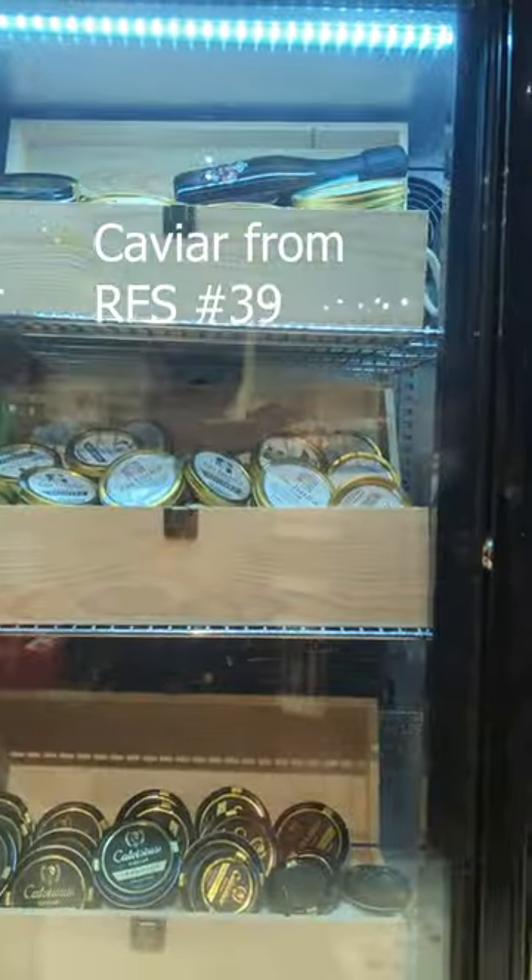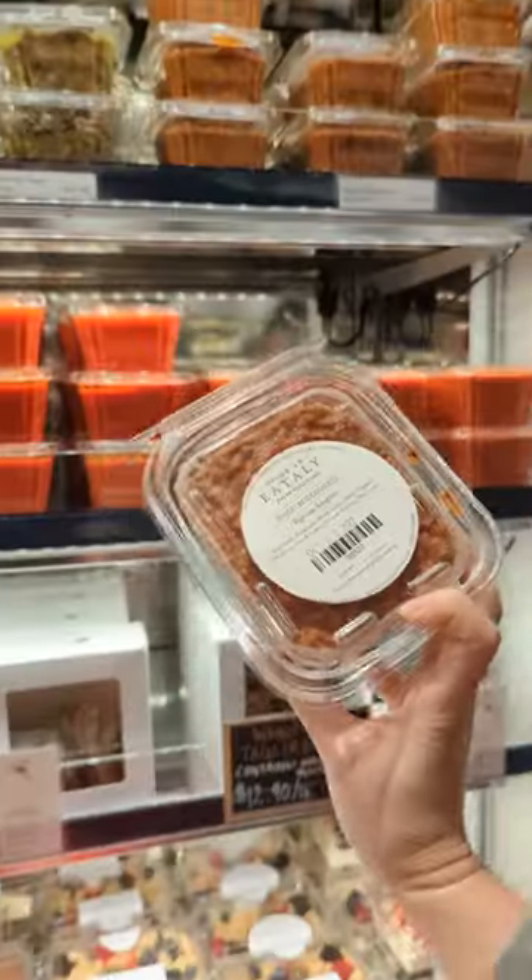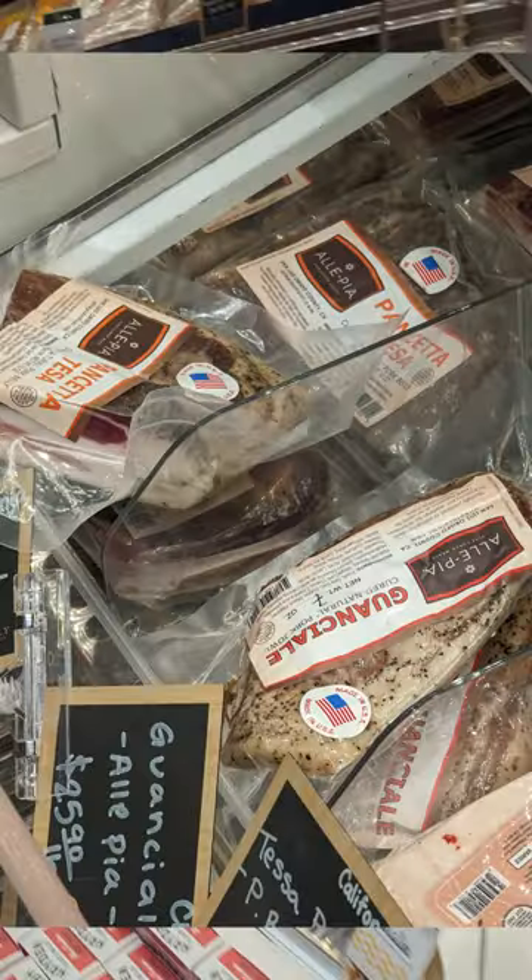There's langoustines, caviar, A5 Japanese Wagyu, the tagliatella and bolognese is a must, tiramisu, olives and cheeses from Italy. It's the only place where I can find guanciale.